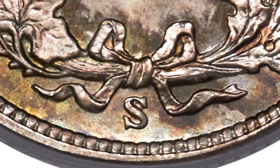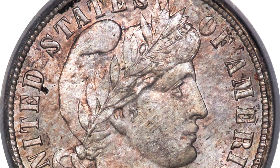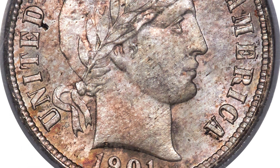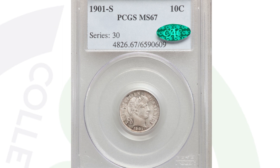In 1901 we also have the S mint mark — a San Francisco minted silver Barber dime. You'll see the S mint mark right where we've seen the O mint mark. This is a very high grade as well: Mint State 67, graded by PCGS.